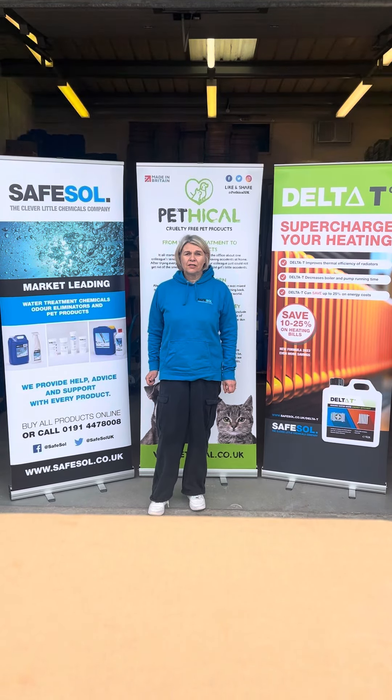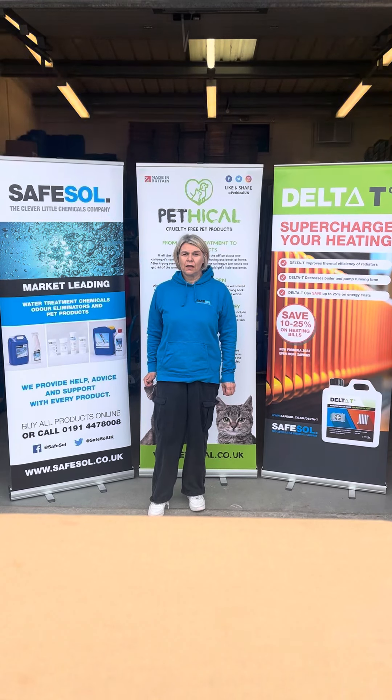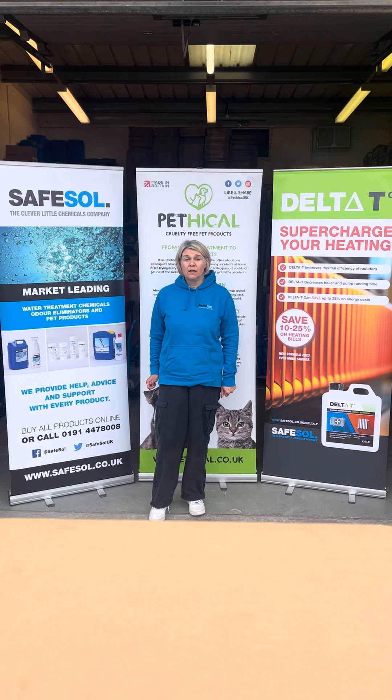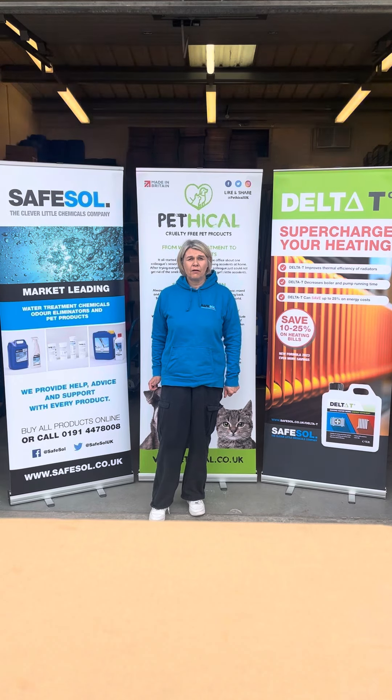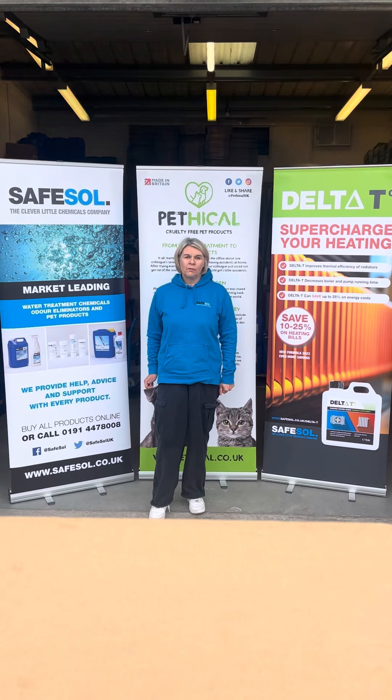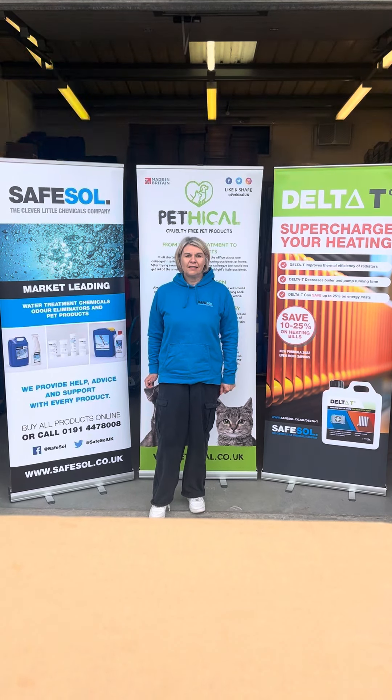Hello and welcome to SafeSol. I'm Vicki Morrison, Managing Director of SafeSol Ltd, a fantastic micro company based in some shoes. We manufacture and sell chemicals to help businesses and households save energy and money. We're also involved in research and development to find new chemistries.